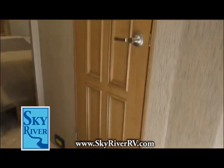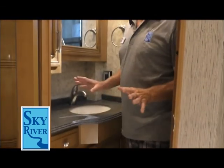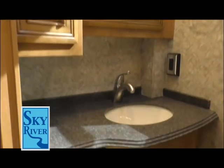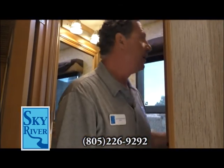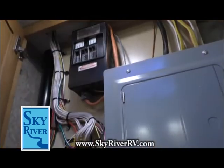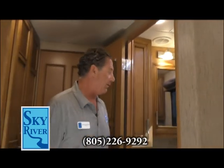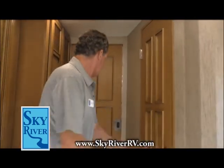The half bath in mid-coach has a fantastic fan, on-demand hot water so you never run out, LED lighting, solid countertop, and beautiful woodwork — not one flaw anywhere in this coach. Tons of storage for toilet paper. Here's your circuit breaker box. And another great feature: a porcelain toilet, which is not the norm in these coaches.